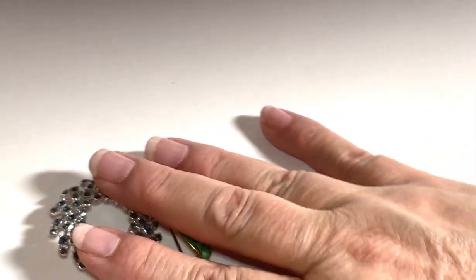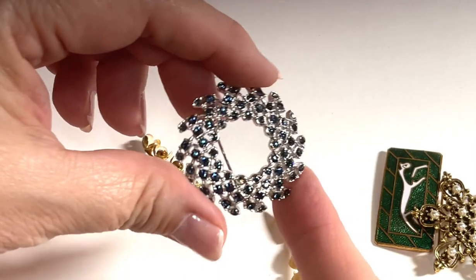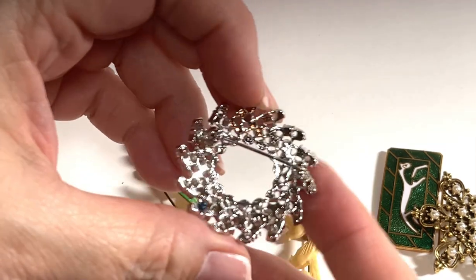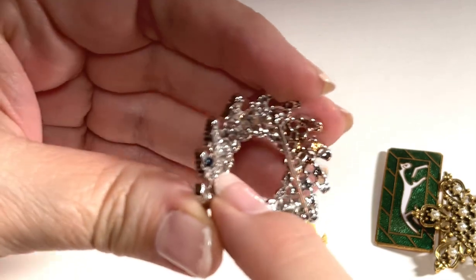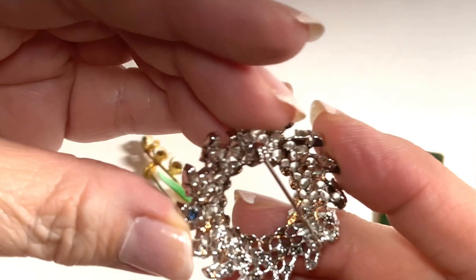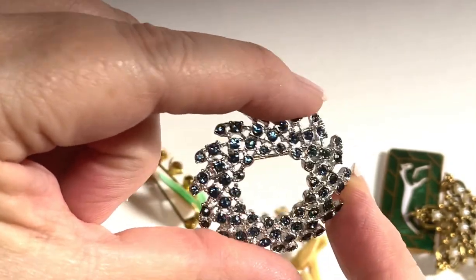The next pieces are unsigned. I think I need to do a little more research on this one — the piece is so beautiful and the quality is really nicely weighted. When you turn it around there's even an extra rhinestone on the back. These are beautiful blue rhinestones done in silvertone — I would probably put this up for about $29.